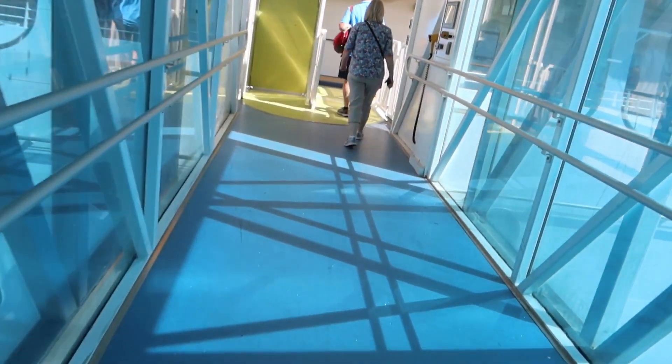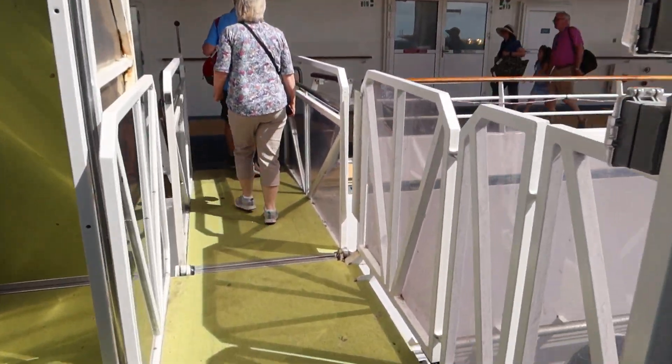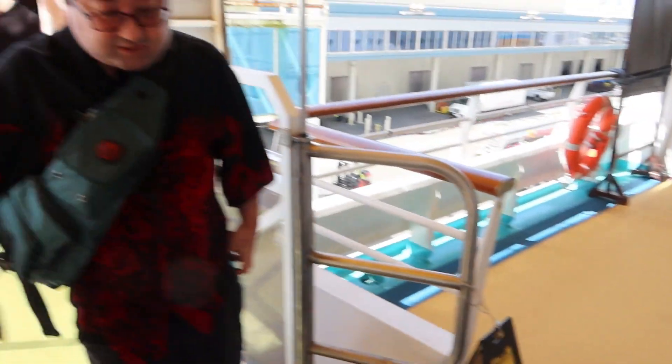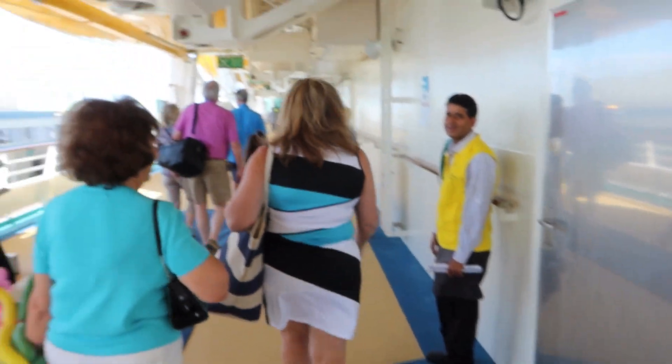Here we go - on board video start! First step on a cruise ship ever for Robbie. All right, we're gonna go tour the ship.